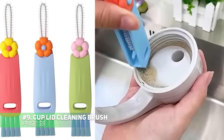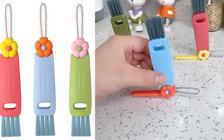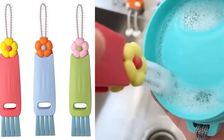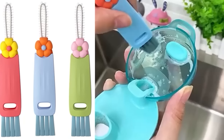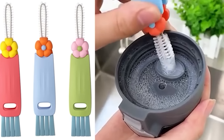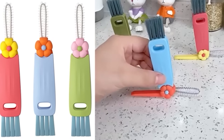This brush set is designed to clean cup lids and glass container mouths thoroughly. The set includes three specialized brushes that can reach tight spots, making sure every drink stays fresh. Each brush can rotate and be replaced, adding versatility to the cleaning process. Made from durable materials, these brushes can withstand high temperatures, and they're easy to wash, making them reliable kitchen tools.